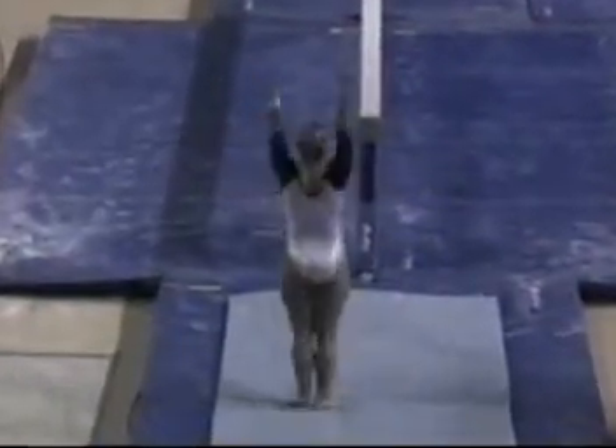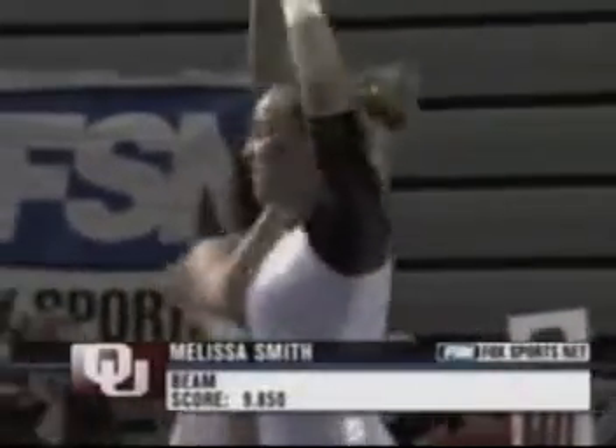Here comes the dismount — a double twist — and she definitely minimized any deductions on that dismount. Another look: round-off onto the end, double full. That's the way to finish.